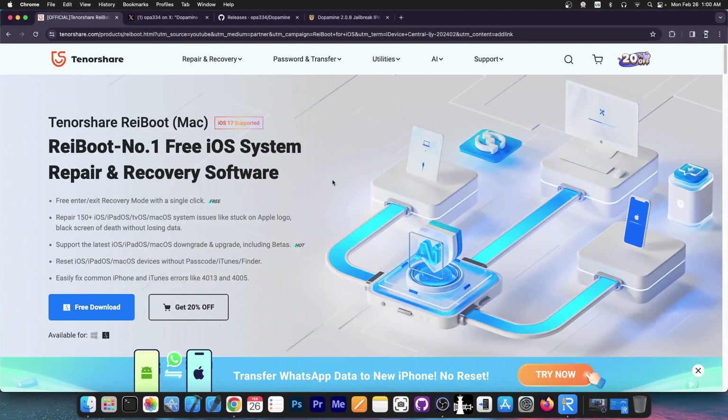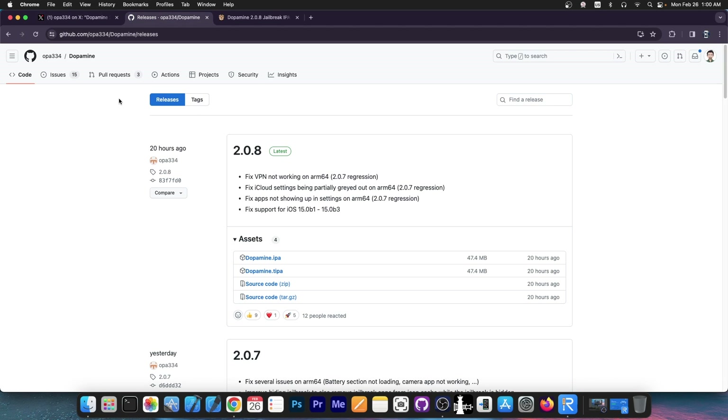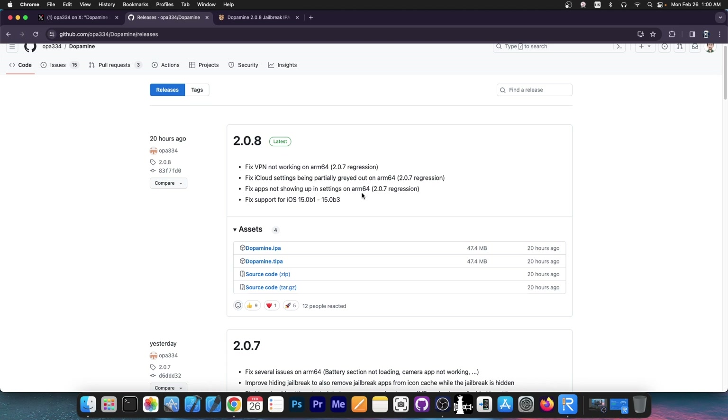A free trial is available for both Windows and macOS and it does support iOS 17. Just a couple of hours ago, developer OPA334 released Dopamine 2.0.8 on GitHub. This one says all known critical issues except for the A16 random panic should be fixed now. Enjoy. Now if you go here on the changelog, you can find the TIPA and IPA files, which you can get for TrollStore and stuff like that, so you can install them. And here's the changelog.